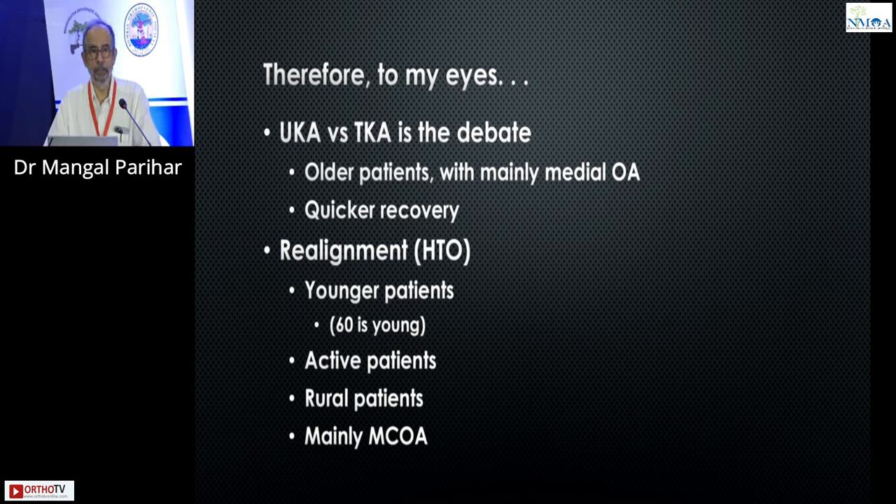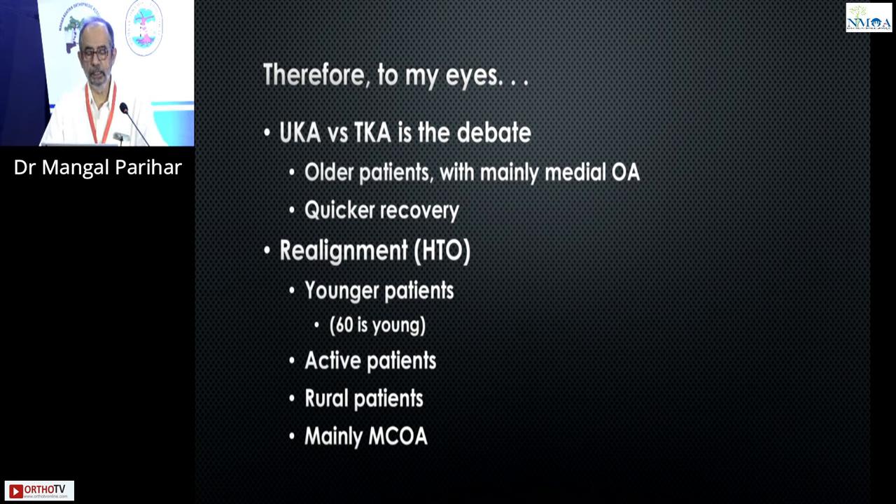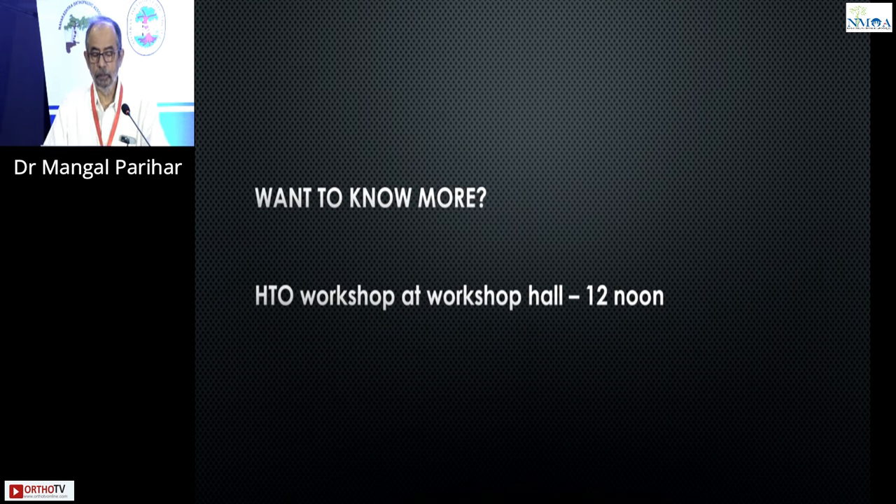The real debate one should be thinking about is unicondylar versus total knee arthroplasty in the older patient — older patients with mainly medial osteoarthritis should have a uni rather than a total. Various forms of realignment should be considered in younger patients — and by that definition, in orthopedic terms 60 years is young — active patients, patients with a more rural background without the comforts of urban life, and patients with mainly medial compartment osteoarthritis. We have a workshop in the afternoon, so if you are interested to know more, you are welcome.